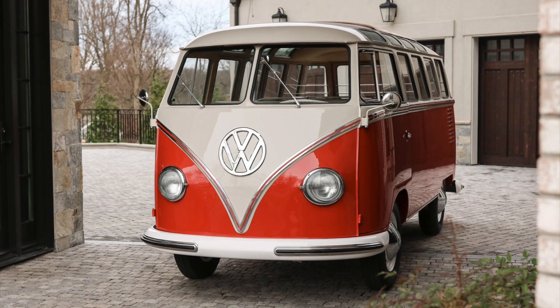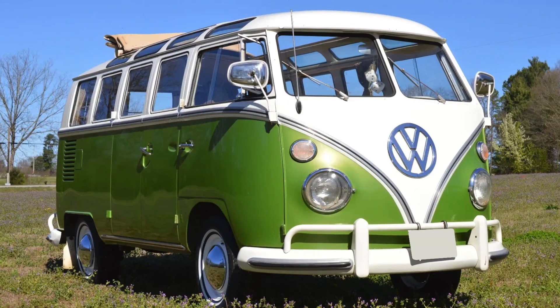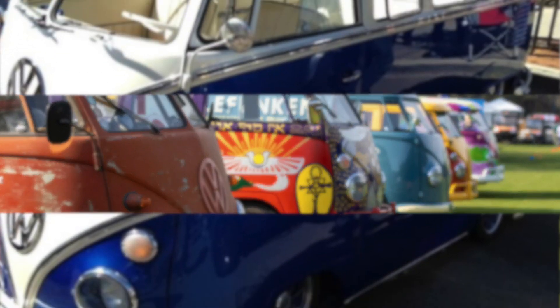Back in the 60s and still now, owning and driving a Samba bus is all about fun and adventure. Whether it's embarking on road trips, camping in scenic locations, or attending vintage car rallies, the Samba evokes a sense of joy and nostalgia.